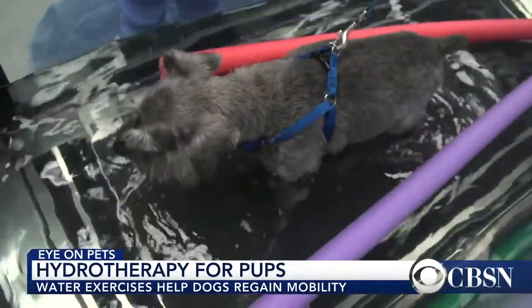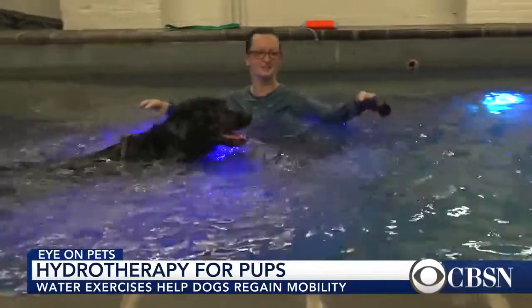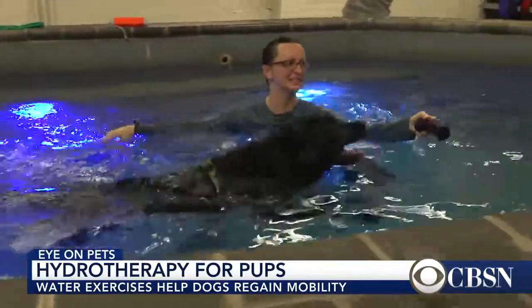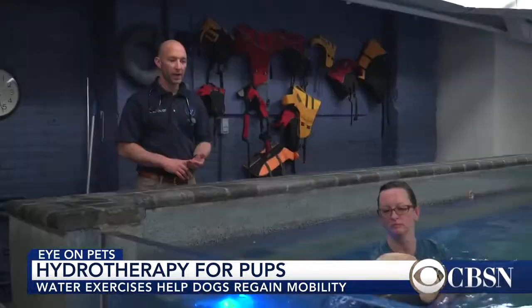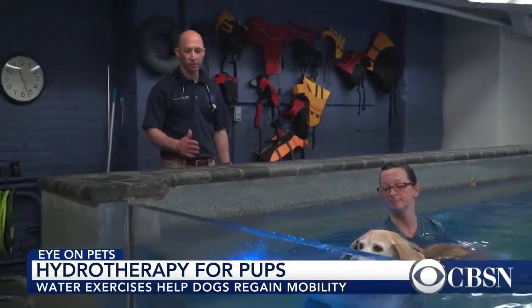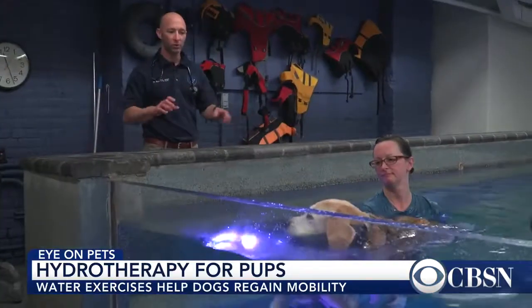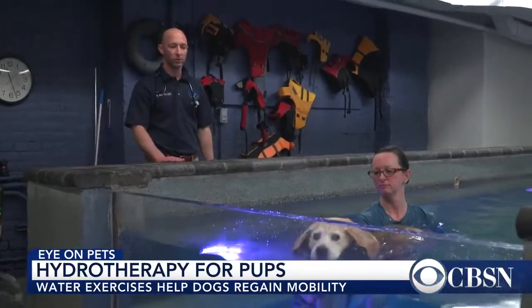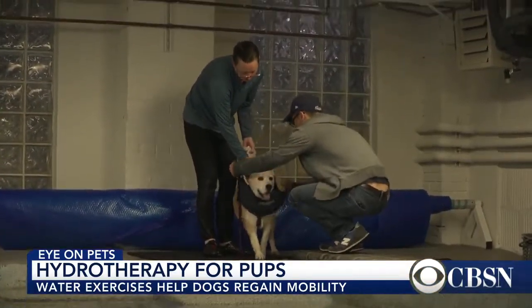Hydrotherapy doesn't stop at the treadmill. We use our resistance pool for controlled swim therapy — fitness and low or zero impact exercise. It takes the next step from the underwater treadmill, which is low impact, to swimming, which is zero impact because they're effectively weightless in the water. When they're swimming, there's no impact on their bones and joints, making it a perfect rehab technique for animals with all sorts of ailments.